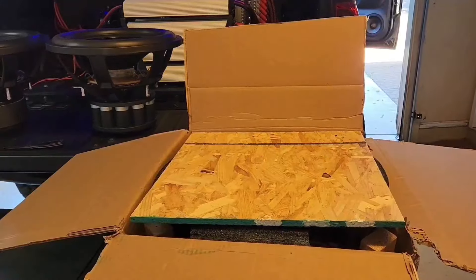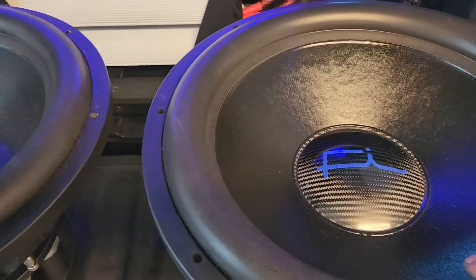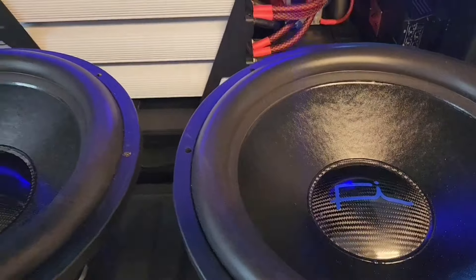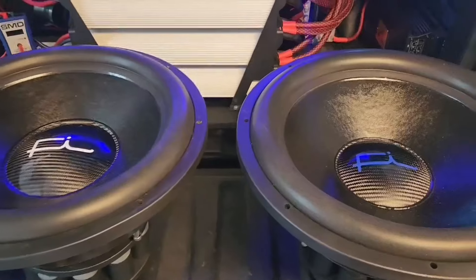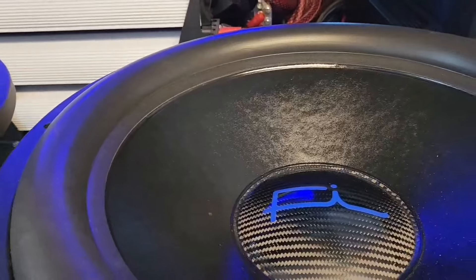I ordered this one with the blue logo. These ones have the six inch dust cap, compared to the 411 which has the seven inch dust cap. And I don't know if you guys can notice, but this one — the cone looks a little bit deeper than the 411. I know it's hard to tell on the video. I'm not sure if it's because of the dust cap size that makes it look like that.